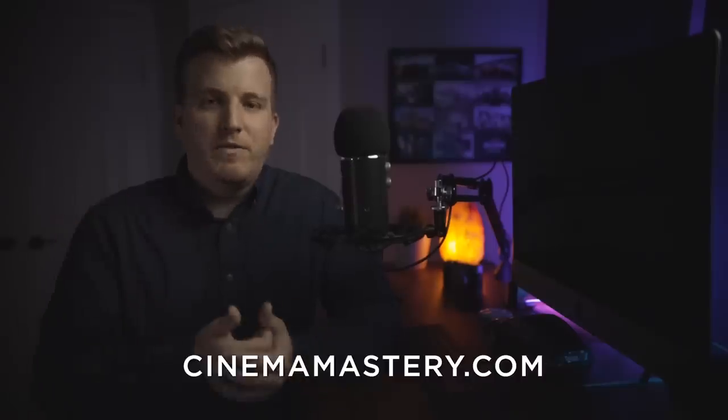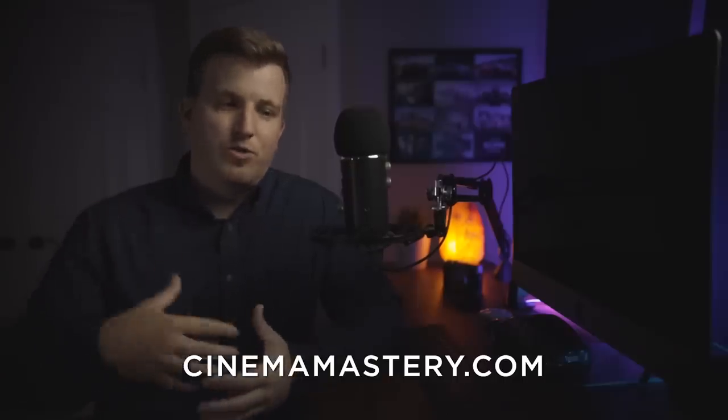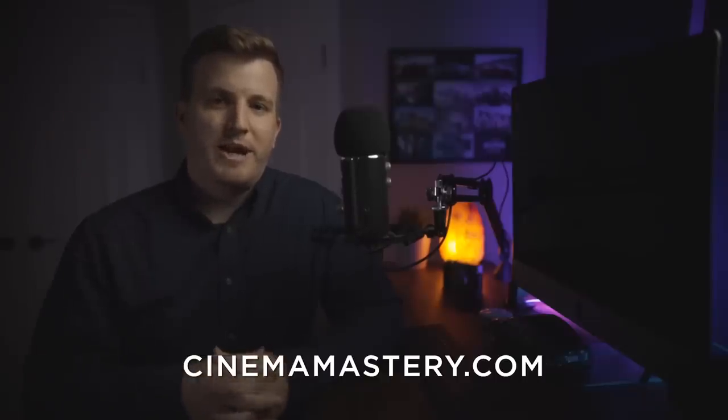I hope this video was helpful for seeing the difference between an iPhone and a Red camera and where each shines and falls apart. If you're interested in learning how to create cinematic-looking images regardless of the camera you're shooting on — really learning the science and art of cinematography that works with any gear — then head over to cinemamastery.com. I've got a free one-hour training where I show my entire process of building a portfolio of high-quality work that has attracted clients paying tens of thousands of dollars to work with me. Check it out — link is down below.